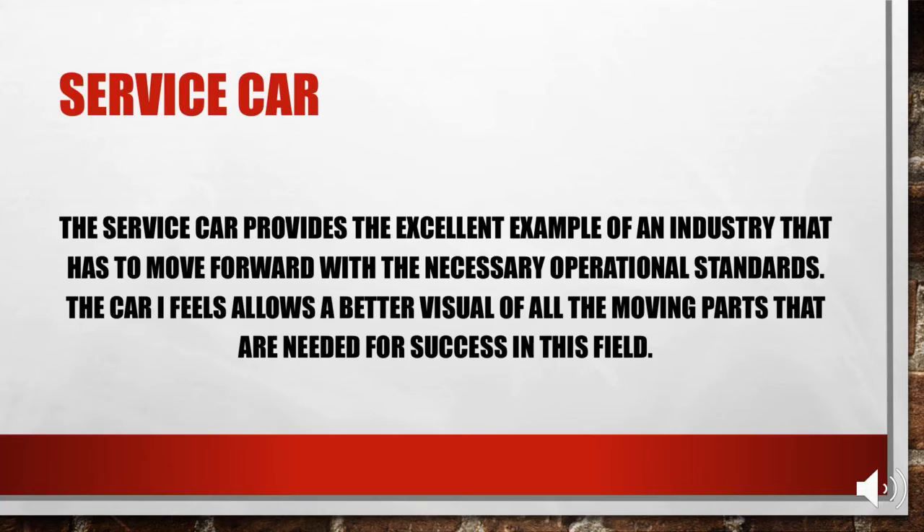To bring it home, the reason why I picked a service car is that it provides an excellent example of an industry that has to move forward with the necessary operation standards. I feel it allows for a better visual of all the moving parts needed to succeed in this field. I also want to add that I did create a small physical car model — like a Hot Wheels car you'd buy at the store — but it was hard to see, so I used a picture instead. Thank you.